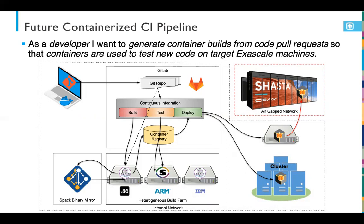On CI pipelines: the idea is that a developer can generate a container build from a pull request or merge. These containers are then used to test and integrate code on target exascale hardware. A simple push to a Git repo triggers CI activities that build a container, pull from a Spack binary mirror, and build a complete container image of the exascale application. Multiple images can be saved in the container registry and then deployed on demand to a test cluster or potentially a full exascale platform. We think this is a really powerful notion for enabling the next generation of DevOps for HPC software.